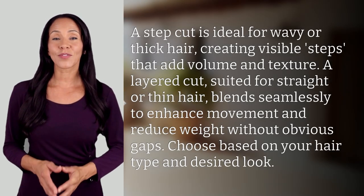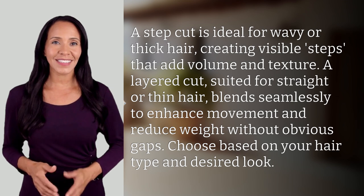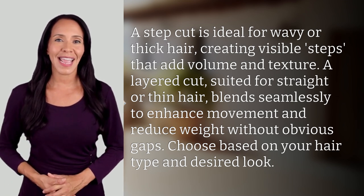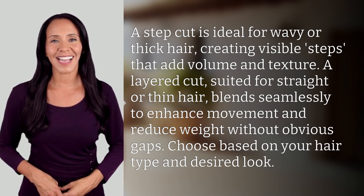A step cut is ideal for wavy or thick hair, creating visible steps that add volume and texture. A layered cut, suited for straight or thin hair, blends seamlessly to enhance movement and reduce weight without obvious gaps. Choose based on your hair type and desired look.